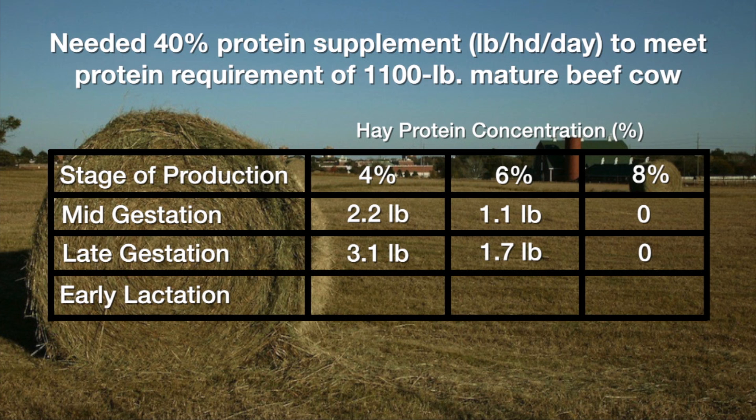That's just protein only. We should point out that as we get into more serious winter weather and a little closer to calving, her energy requirements will go up as well, and we may have to change over to a lower-protein supplement and go in higher amounts.